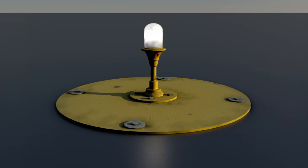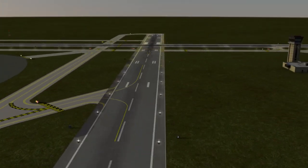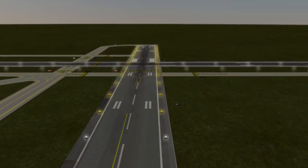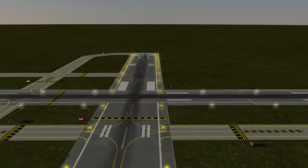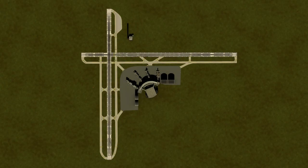Runway lights are classified as high, medium, or low intensity. Some airport runway light intensities are fixed, while at other airports the brightness can be changed by the controllers or pilots. On more sophisticated runways, yellow lights are used instead on the last 2,000 feet of the runway, or half the runway length, whichever is less. This marks the caution zone for landings.